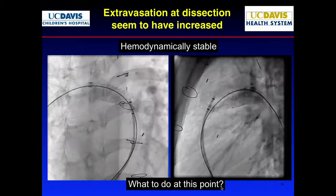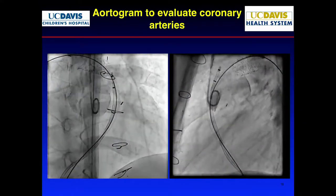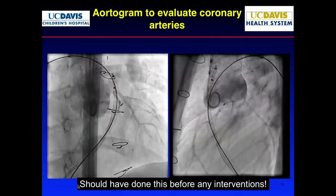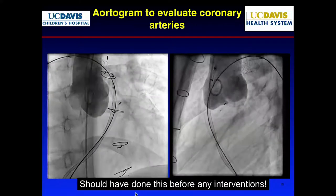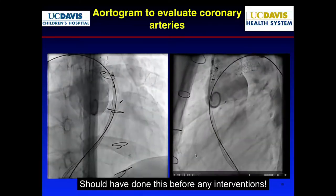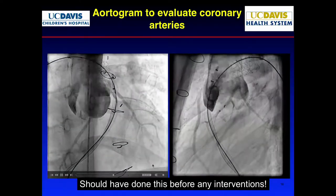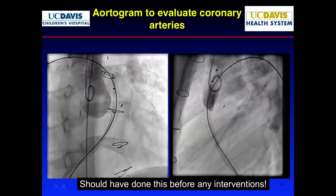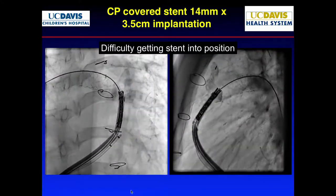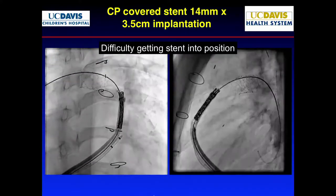He's stable, so we kept going. We did a coronary shot to make sure the coronary was fine. The reality is we should have done this before the dilation — because if we found the coronary was near this area, we'd be in trouble. The mistake was not doing this before the actual intervention, even if it was the RPA. So we decided to put a covered stent in first to protect that area.